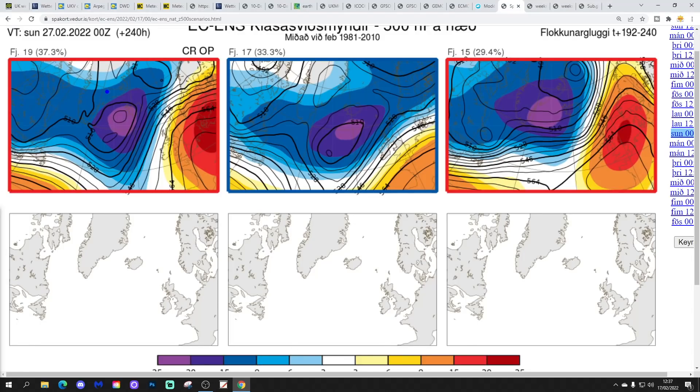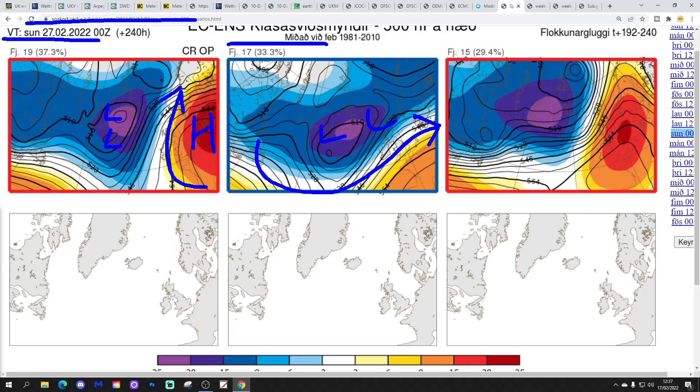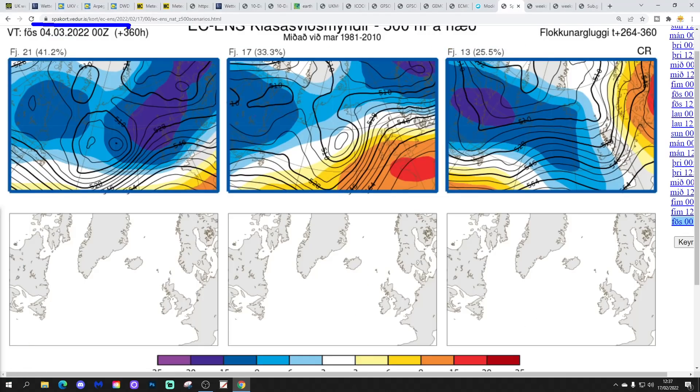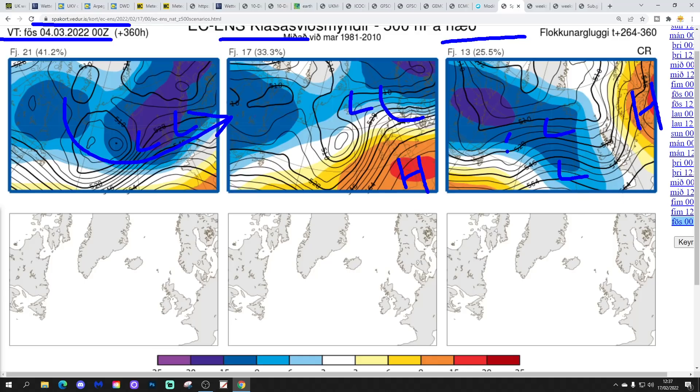These are the options within the ECM ensembles for day 10, getting us to 27th of February. 19 members have low pressure to the west and high pressure to the east, with winds from a southerly or southwesterly direction — a little bit drier and milder. 17 members have low pressure to the north and northwest, looking rather flat and unsettled. And 15 members have high pressure over the top of the country — the driest option, probably delivering a taste of spring. In two weeks' time getting us to 4th of March, 21 members just have low pressure dominating, very unsettled with spells of rain. 17 members have high pressure to the south and low pressure to the north — a little bit drier, particularly for southern areas, and quite spring-like with temperatures. And 13 members have low pressure to the west with high pressure to the east — quite unsettled but mild, with winds from a southerly to southwesterly direction.